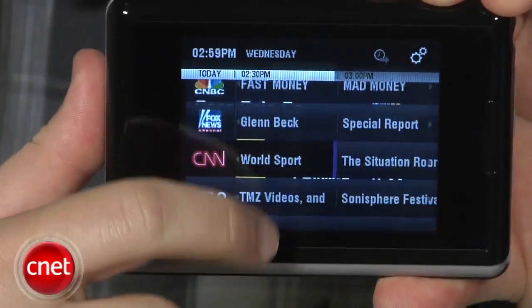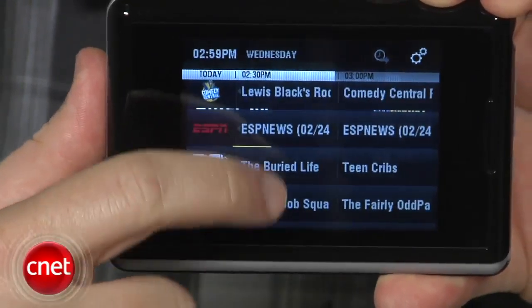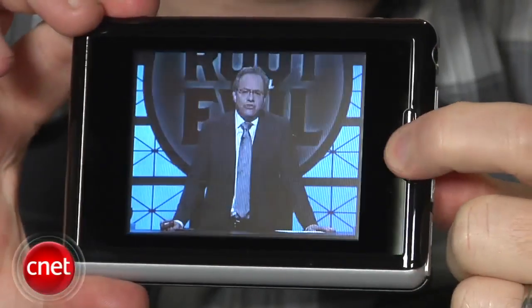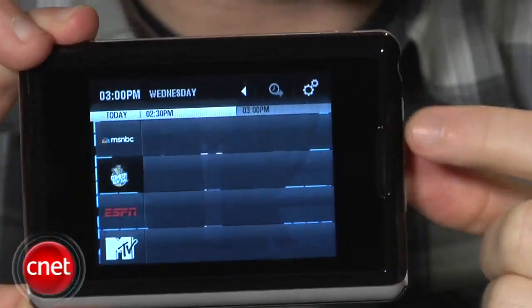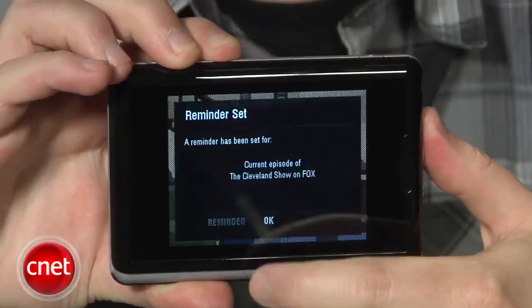Fortunately, the Flow TV service is pretty cool. You get around 16 channels ranging from ESPN and Fox News to MTV and Comedy Central. Pressing the one button on the front brings up a channel guide where you can flip through the broadcast and select the one you want to watch or schedule a reminder for an upcoming show.